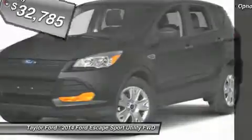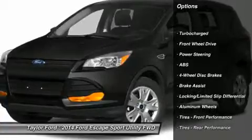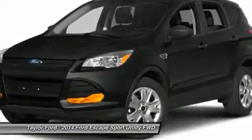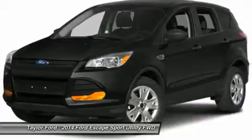Here are some of this vehicle's great options: anti-lock braking system, steering wheel audio controls, power liftgate, adjustable steering wheel, power steering, aluminum wheels, four-wheel disc brakes, keyless entry, and cruise control.